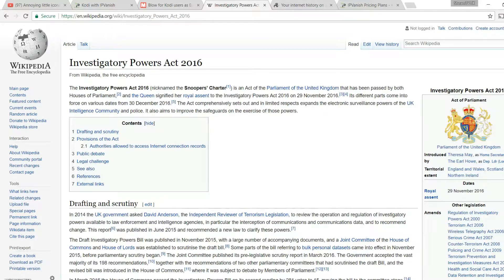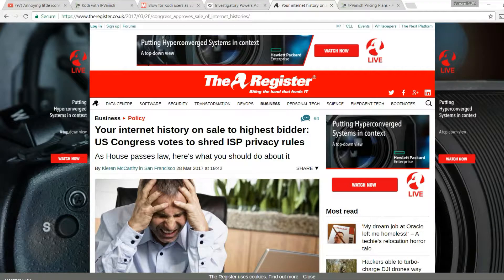It's called the Investigatory Powers Act, and if you're in the US it's even worse as your data is not restricted — it's for sale. Every streamer in the US and Europe should now use a VPN to protect themselves.